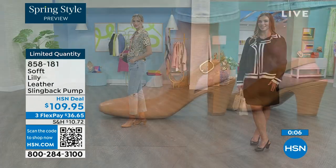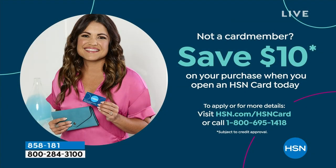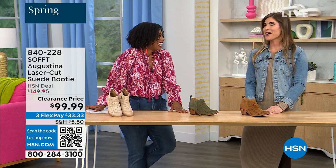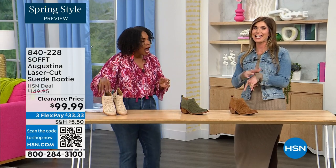We can make the price even better if you're getting a brand new HSN card. When you're approved, you can take $10 off your first purchase, which would put those shoes under $100. It's our spring style preview — I'm so excited for spring. And these are actually my favorite of the hour. Dare I say it — yes they are. These are called the Augustina.